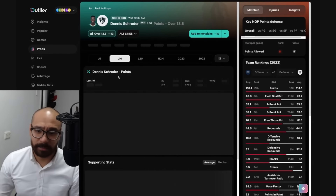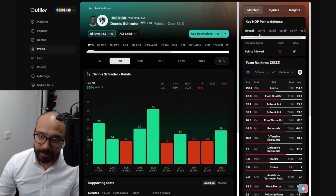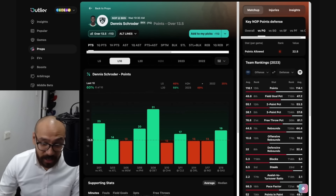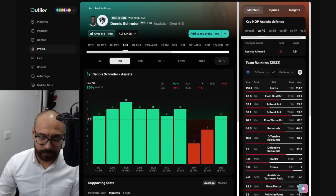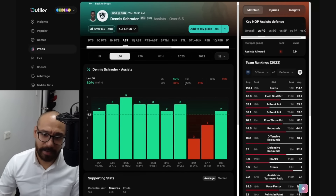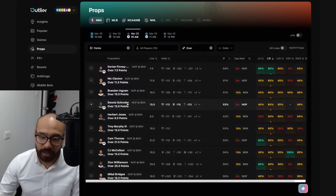Dennis Schroeder — I've been betting on him and hitting him quite well. He's been producing, especially at an alt line of 10 points. He does have a tough matchup against the Pelicans, but covered in six out of his last 10 games. He's covered 10 points in 10 consecutive games now. His assist number — six and a half — he's covered in eight out of his last 10. The matchup isn't difficult either and his numbers as of late have been great. Very consistent performances out of Dennis Schroeder — I like that.